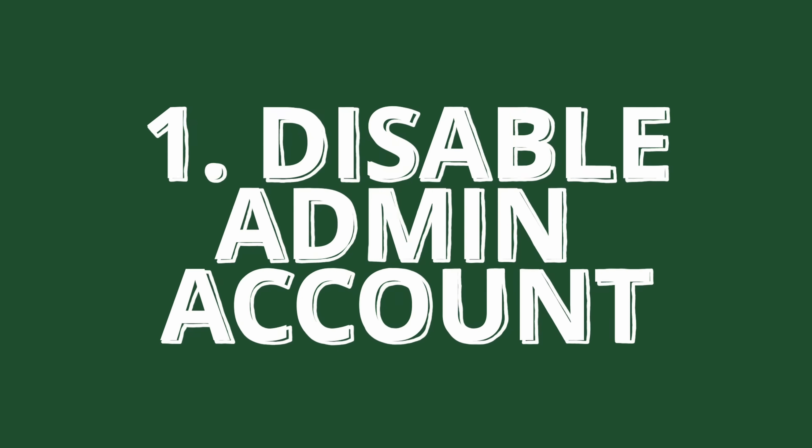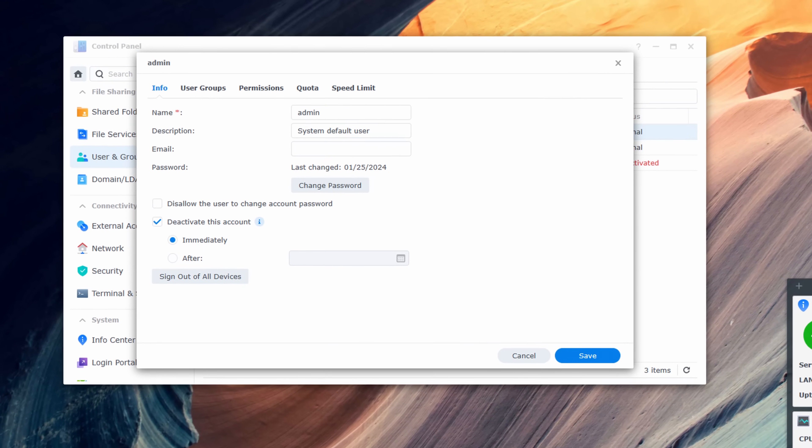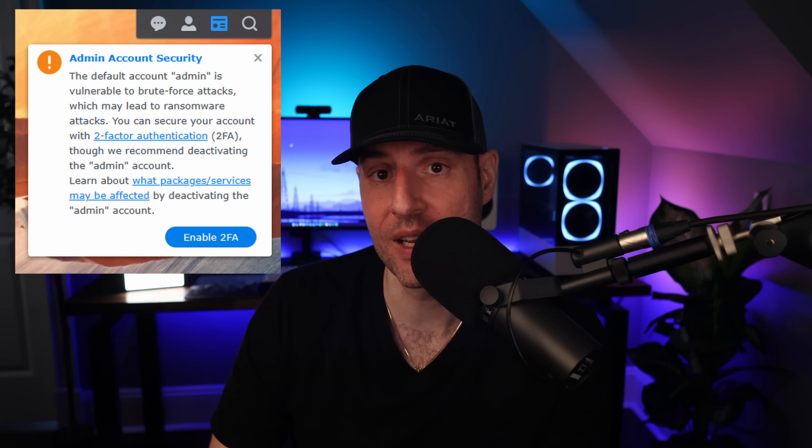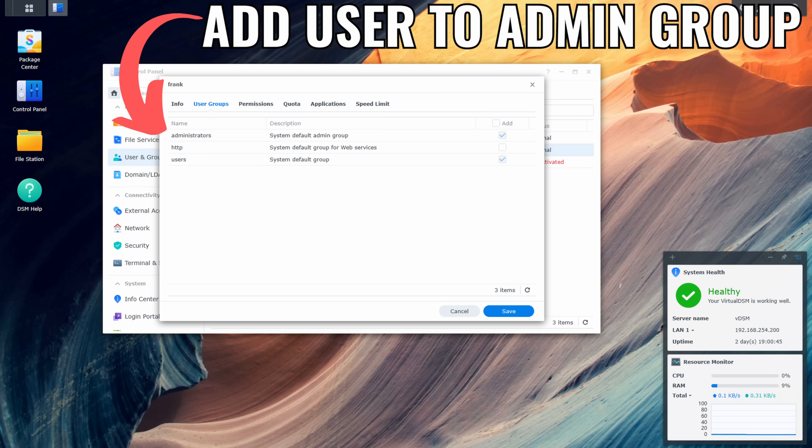One: you must ensure the admin account is disabled. This was the only account the attackers attempted to log in with. So disabling it means that outside of a separate security flaw with the login authentication process itself, they would never be able to log in because the account they're attempting to use is disabled. You'll receive a warning when logging into DSM 7 that the admin account should be disabled, and this is the main reason why. So if you're using the admin account, create a new user that will be your admin user, then disable the admin account.